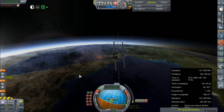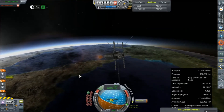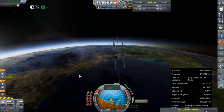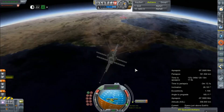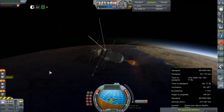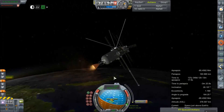Everything is looking green for our Mapsat mission, which is amazing — I don't even think we have a contract to map Mars anymore. We failed a bunch of contracts with the failure of our last mission, and I think the time for an uncrewed Mars lander contract has expired. So we took about a 500,000 credit hit on that one.